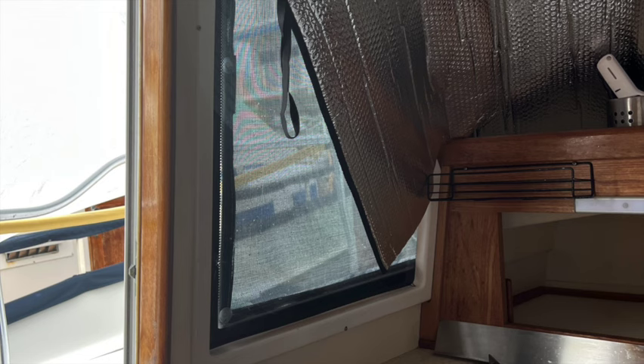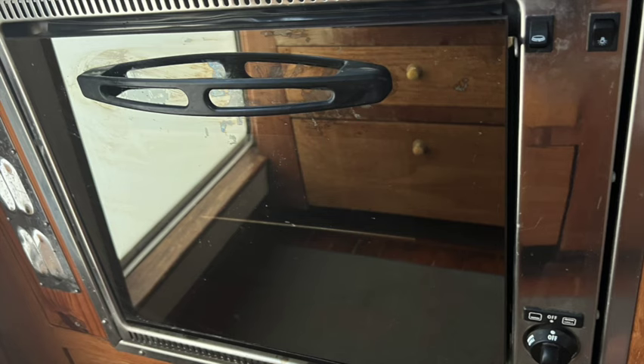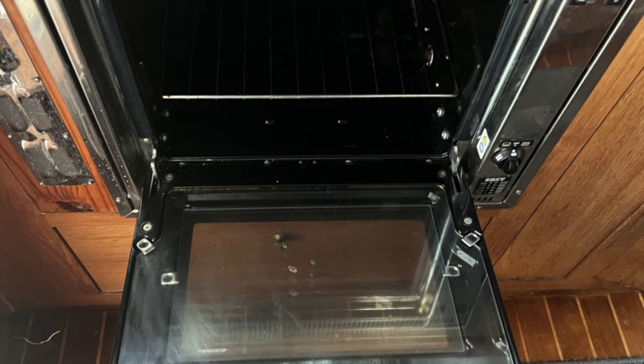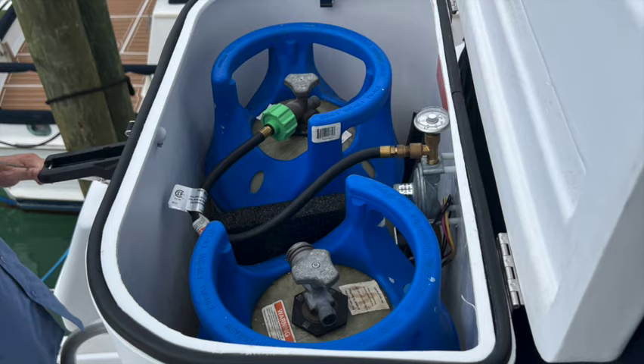There are two doors in the galley for easy access to go outside. The oven is pretty spacious. This is the safety switch for the propane for the stove and oven, and there is a new lock box for the propane tanks on the outside of the boat.